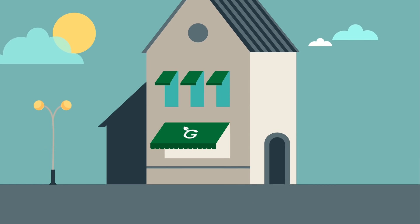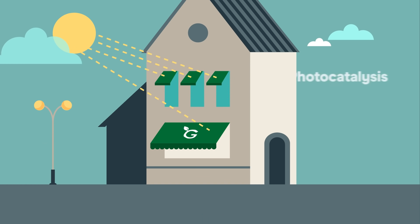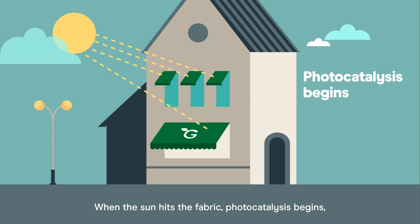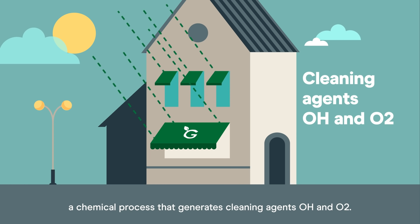How does it work? Green is a fabric coated with titanium dioxide nanoparticles. When the sun hits the fabric, photocatalysis begins — a chemical process that generates cleaning agents OH and O2.